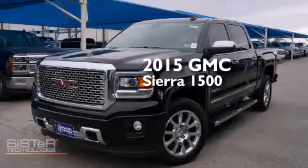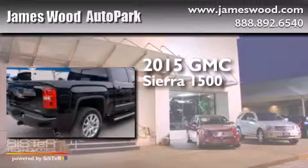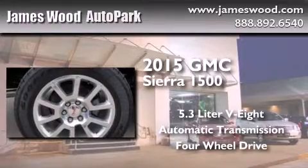This is a brand new 2015 GMC Sierra 1500. It features a 5.3 liter 8-cylinder engine, an automatic transmission, and the added capability of 4-wheel drive.